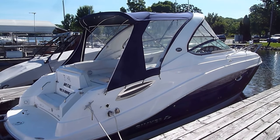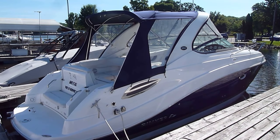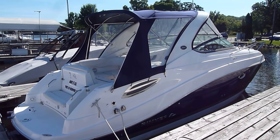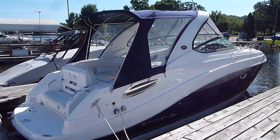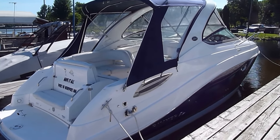Hi, Zach Pater here at River Valley Marina — formerly Bill's Bay Marina — just wanted to give you a quick walkthrough of this good-looking 29 Rinker. Very cool boat.